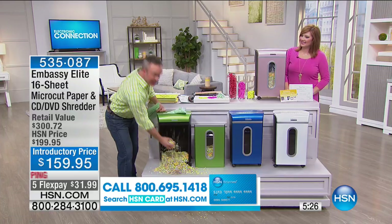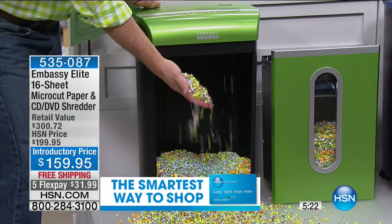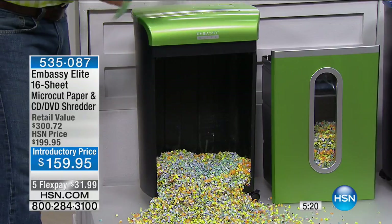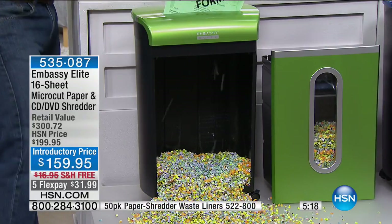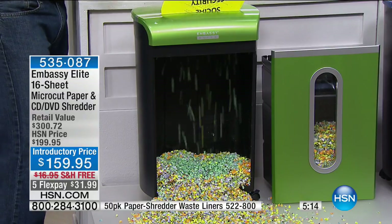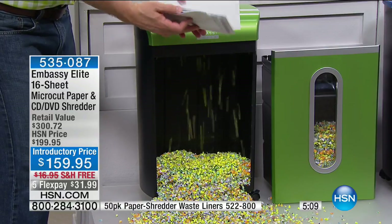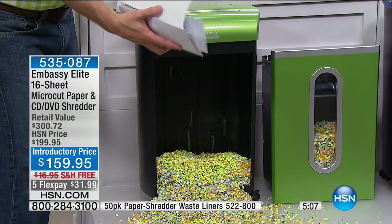Every time you go to your shredder, it's not going to be a chore anymore. Take all 16 sheets and just shred them and forget about it — know it's disposed of properly. How many of us have piles of stuff to be shredded? Either you've got an inexpensive shredder that died, burned out because it wasn't powerful enough, or you could only do four or five sheets at a time. Imagine doing up to 16 sheets at a time.